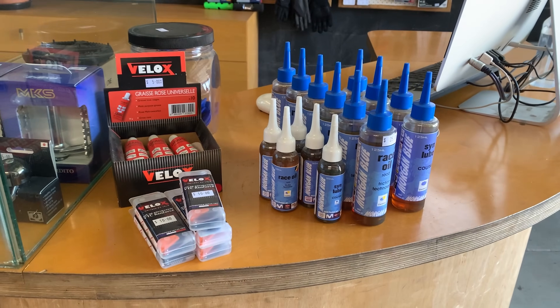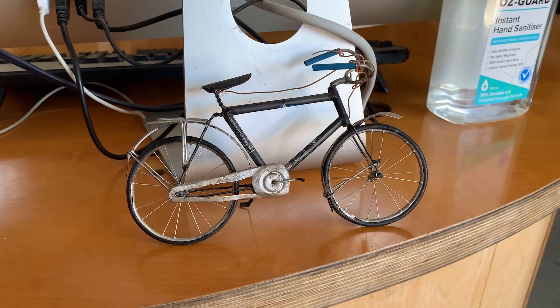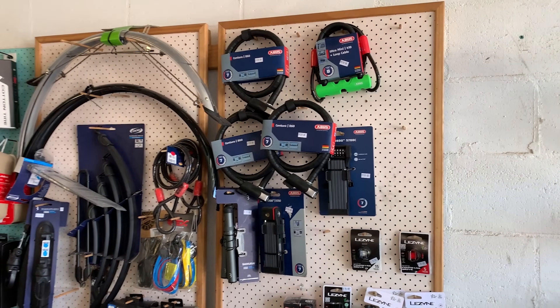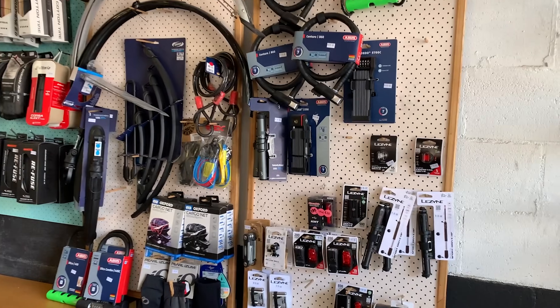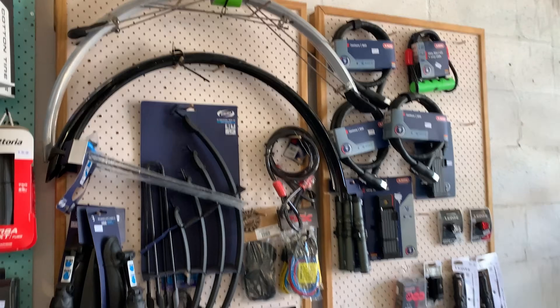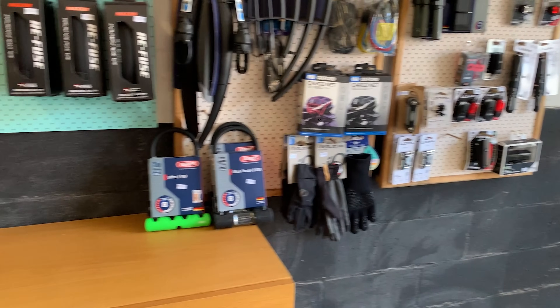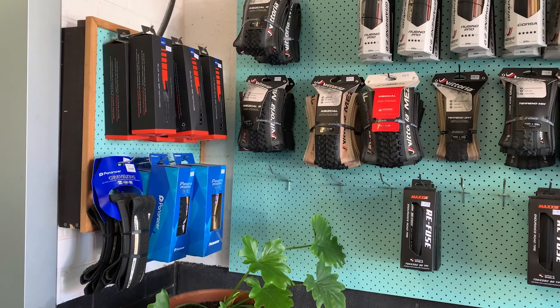On the counter you've got some speed lube or race oil and a cool little model. Just behind the counter you have accessories - locks and stuff - and fenders if you need them, and more tires, pre-stocked up.